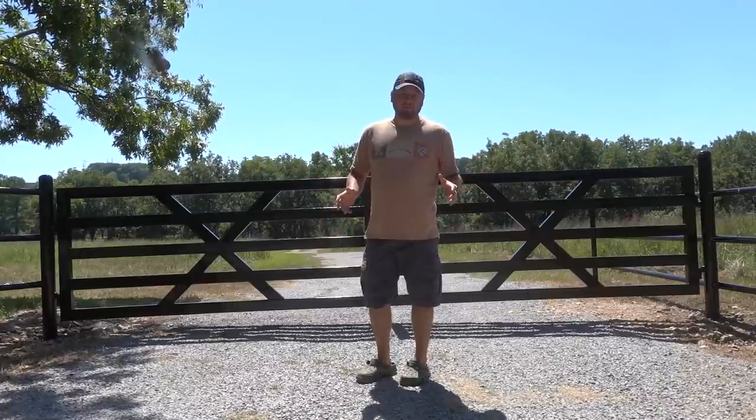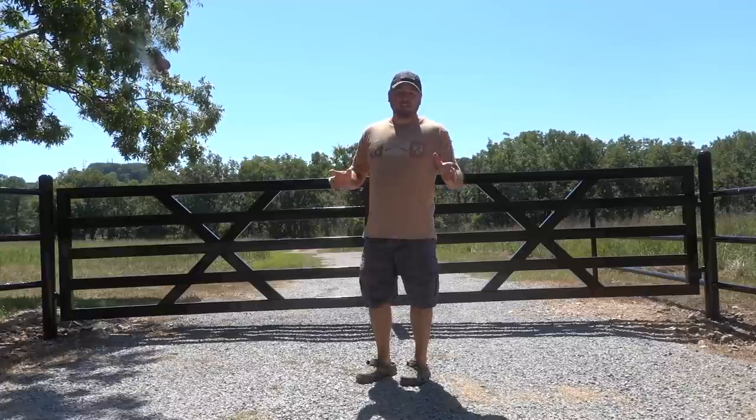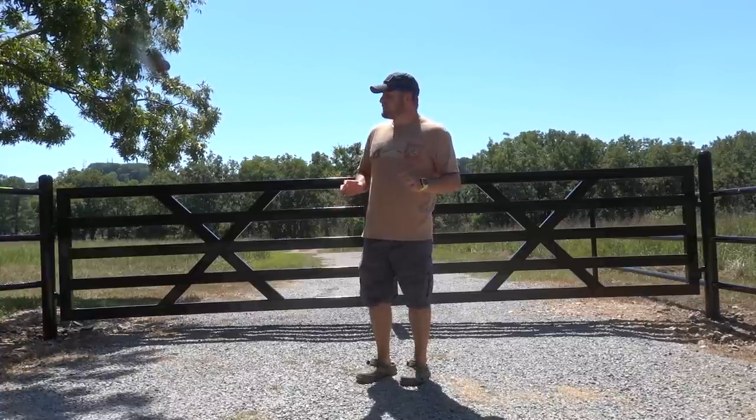What's going on everybody? Welcome back to Hidden Heights Forum. Thank you so much for clicking on today's video. I think I finally found the way to stop the trespassers.